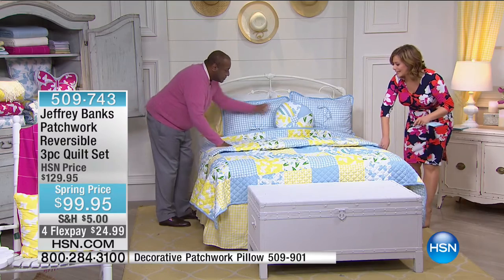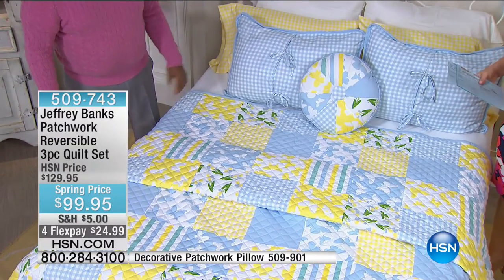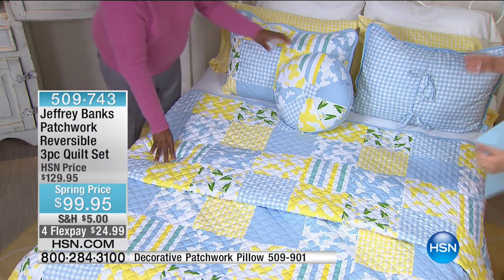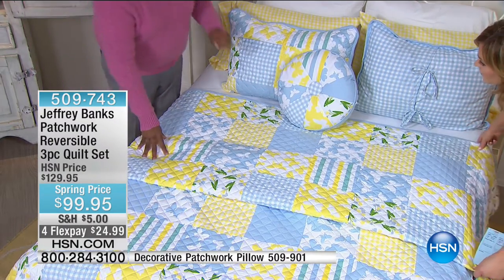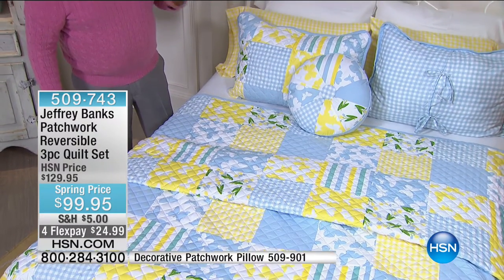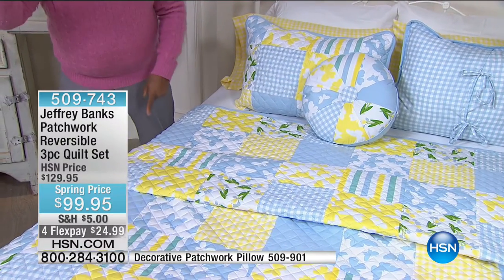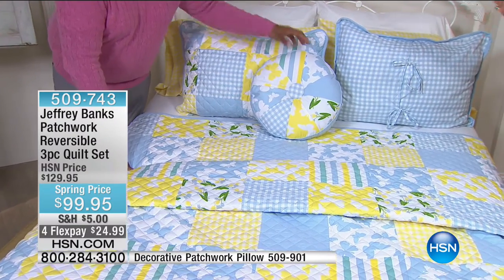A quilt set is like a lazy girl's dream — it's the easiest way to make the bed and make the room look tidy. You throw it over and you can't get it wrong. Even Leslie, at 43, still guilts herself about making the bed — but with a quilt set you just throw it on, put the pillows on, and you're done. There's even a study that says people who want to become millionaires always make their bed first thing in the morning. There's something about starting the day with that kind of control: make your bed with Jeffrey Banks and you'll become a millionaire!